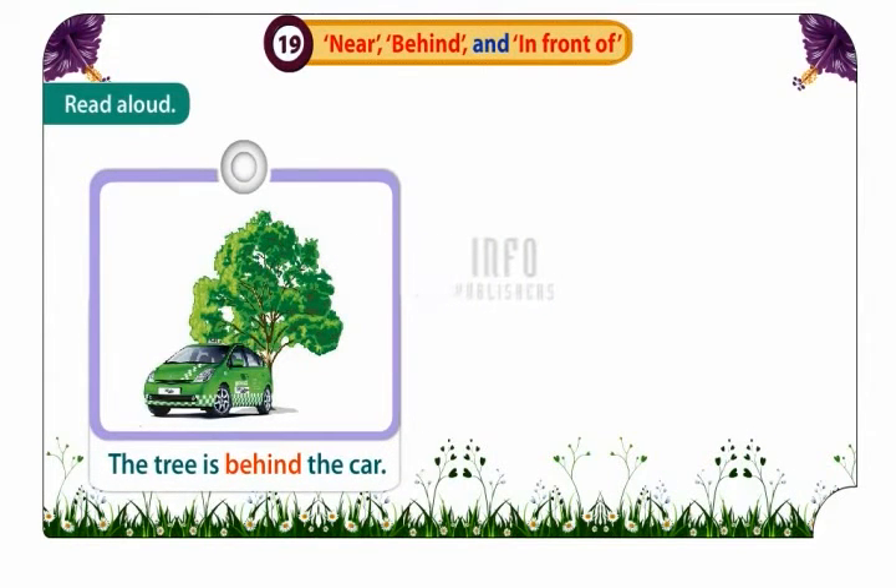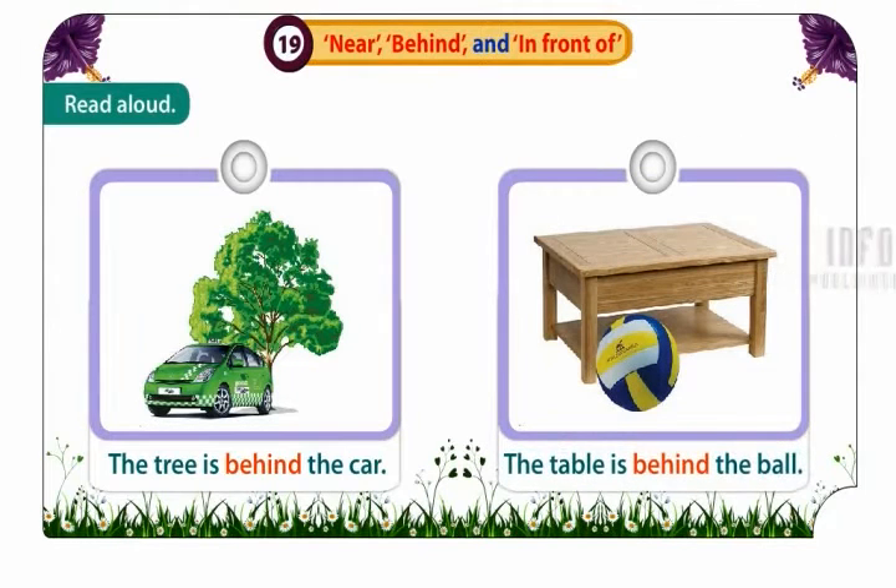The tree is behind the car. The table is behind the ball.